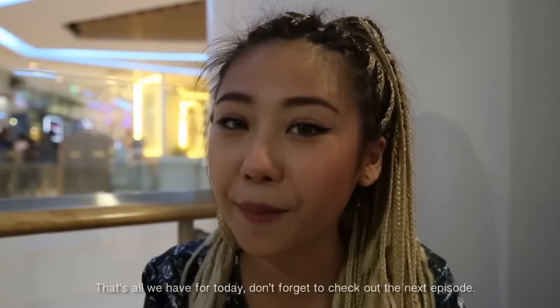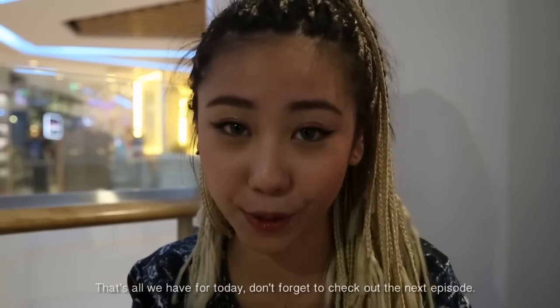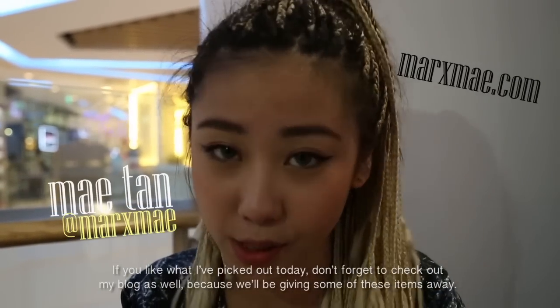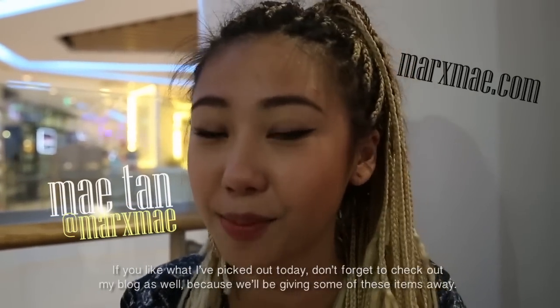That's all we have for today. Don't forget to check out the next episode. If you like what I picked out today, don't forget to check out my vlog as well because we've been giving some of these items away.